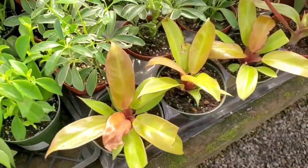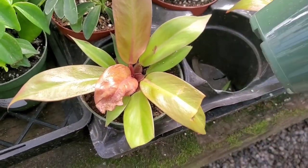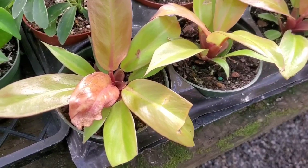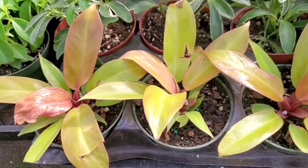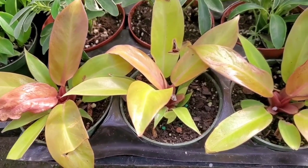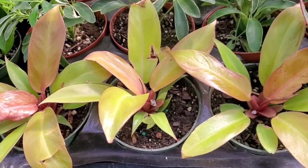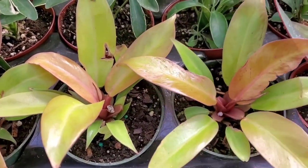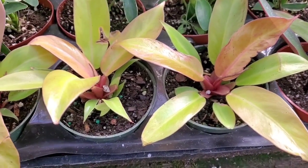Oh look, they have Prince of Orange. And these are $10.99. That is tempting. Ever since Orchid Fever, I've been staring at my sad Prince of Orange at home and wishing I got one there. So I might get one here and grow from the start. Weird thing is that new growth looks kind of burnt or something, but I might still get one.